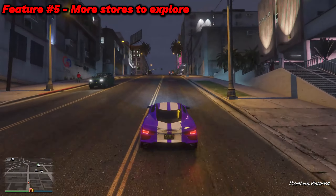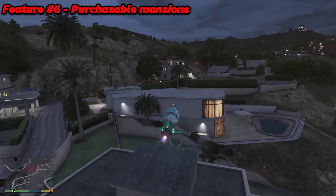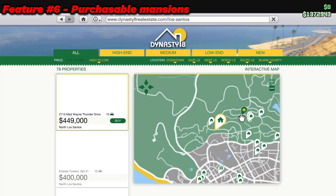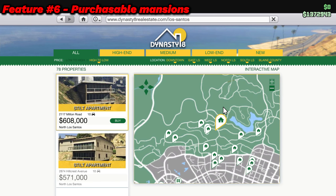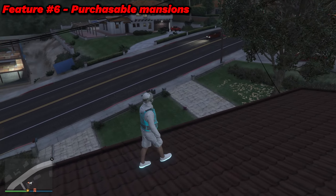Feature number six is a feature that a lot of GTA 6 fans hope to see: buyable mansions. You can't purchase mansions in GTA 5 — this is a pretty nice looking one right here, but surprise, you can't access it. You can't find them on websites either to purchase. But how cool would it be to own a mansion in GTA 6? They would definitely be pretty expensive though.